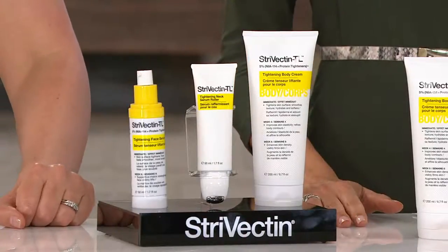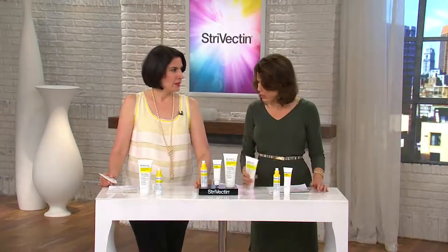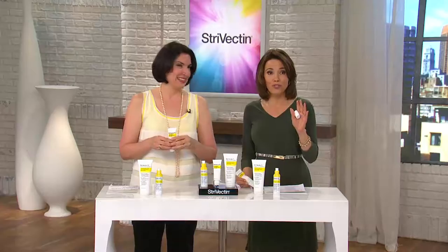The body cream I love — it's never even been in a Today's Special Value before, and it's always sold out pretty much when we've offered it in hour-long shows. We wanted to give it to everybody. Wait till you see the before and afters — they rock. But let's start with the new baby, my new pride and joy.